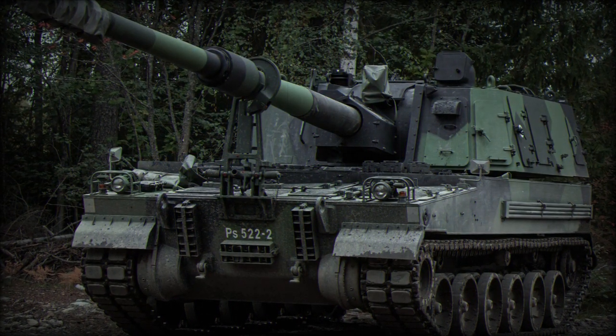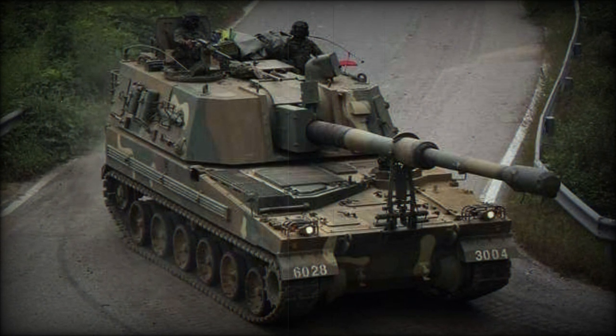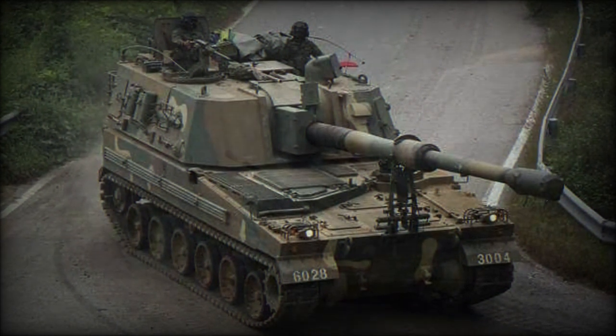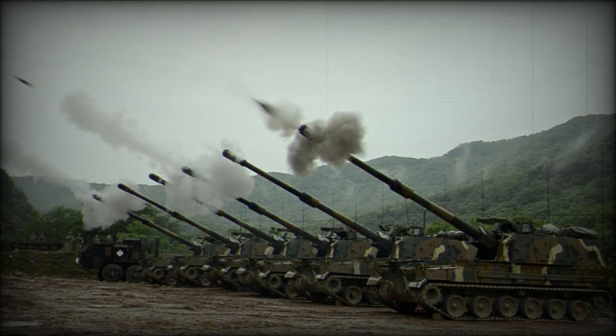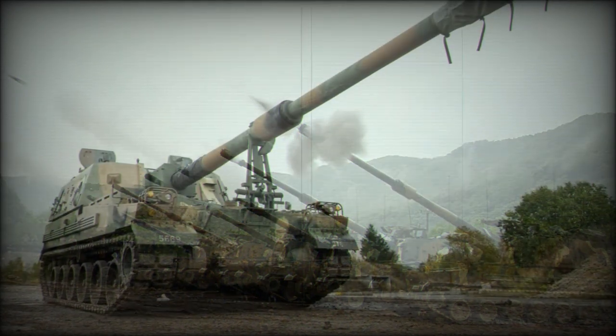Steel-based armor protection is reported at 19mm in maximum thickness, and both an NBC — nuclear, biological, chemical — protection system and night vision system are standard in the K-9's design.